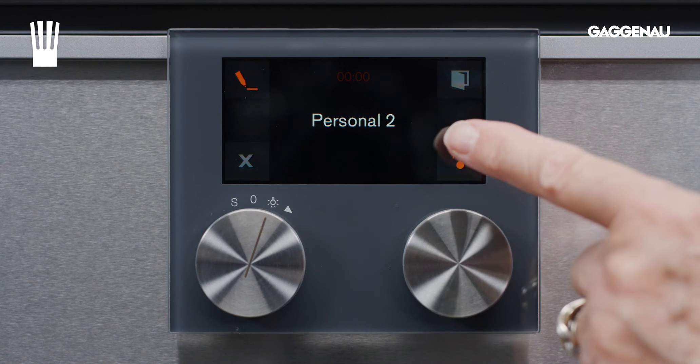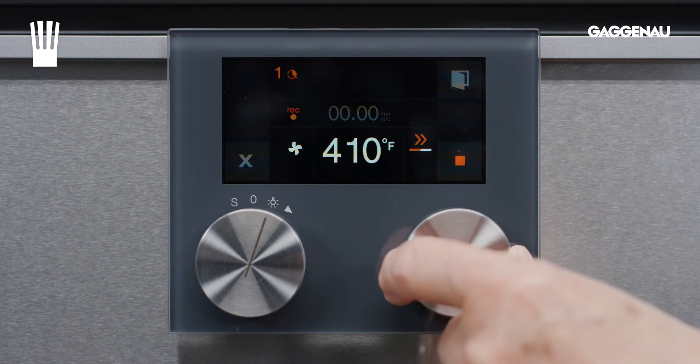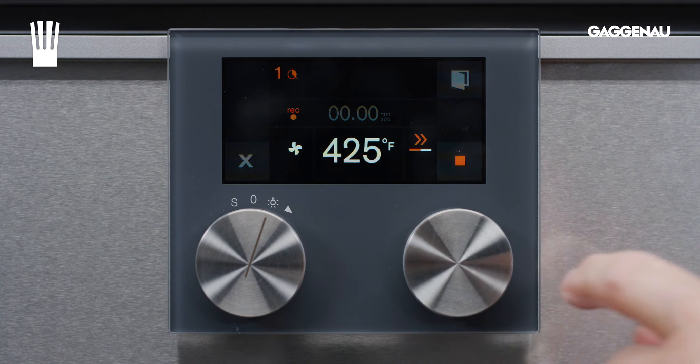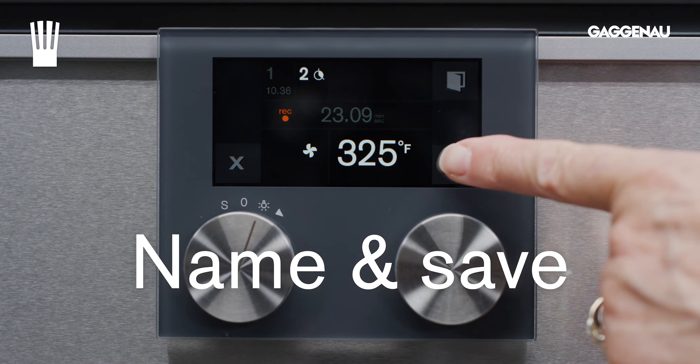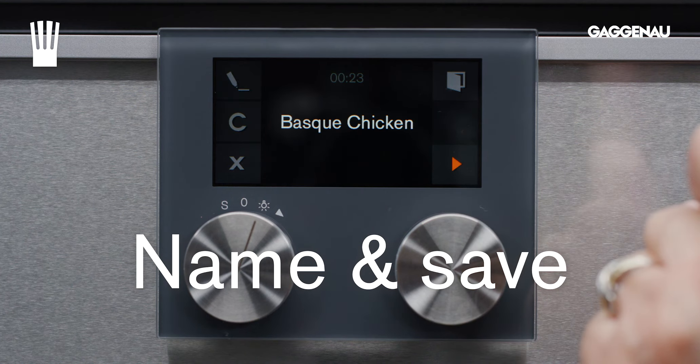There are two ways to save a recipe. Recording a recipe: with this option, the oven automatically records the selected cooking modes and timings once the oven has finished preheating. Upon completion, the recipe can be named and saved, and adjustments made if needed.